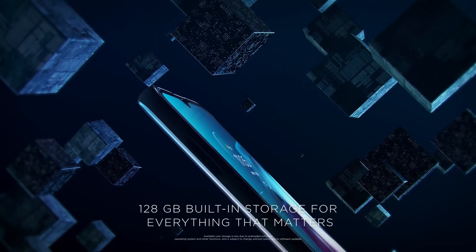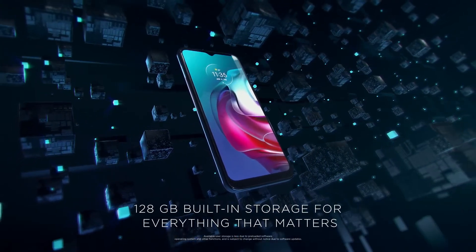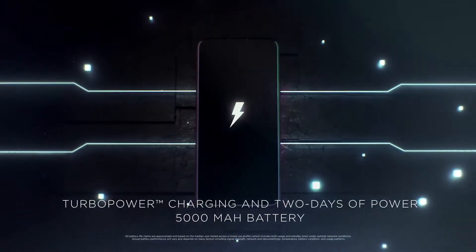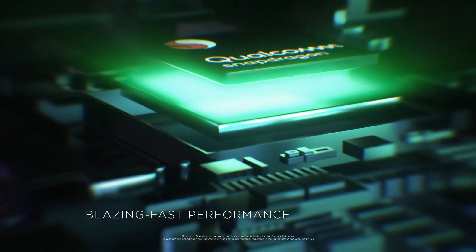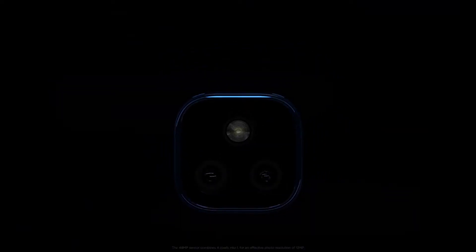This mobile phone comes with a ThinkShield feature which includes four layers of end-to-end protection from hardware to clean Android software. This way, your privacy and data will be safe and secure. With Android 11, you can stay up-to-date and enjoy your phone being secure, intuitive, and personal, allowing smooth and worry-free use.